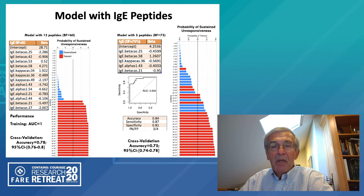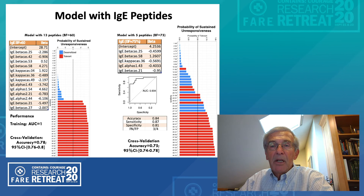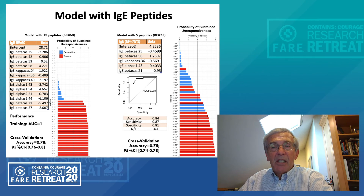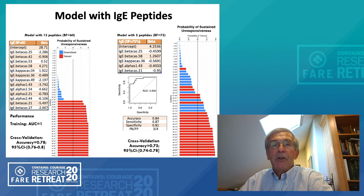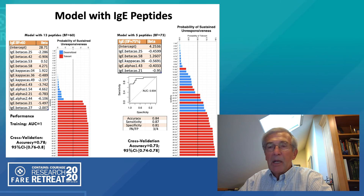With these five most informative epitopes, we can achieve an accuracy of 84 percent, with sensitivity and specificity both above 80 percent and the area under the curve slightly less. But overall, this suggests that at the initiation of therapy, identifying the specific epitope profiles that these patients have, we could determine fairly accurately whether or not they would be likely to achieve sustained unresponsiveness following oral immunotherapy.